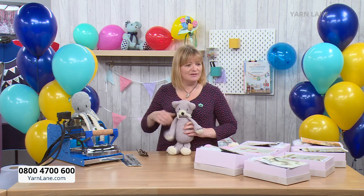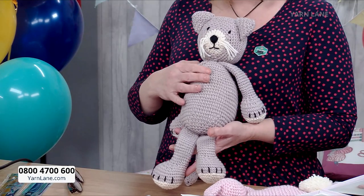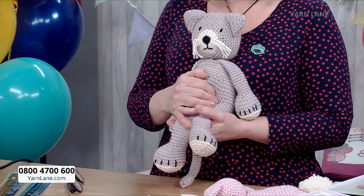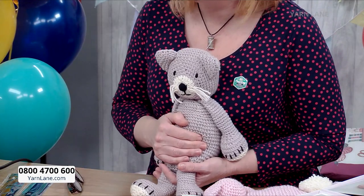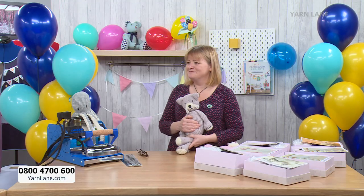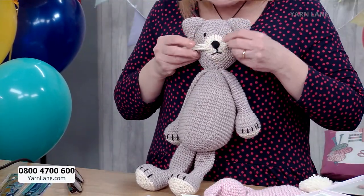Let me start with the cat because I love the cat. This is Chloe the cat - we have her in two colourways. This colourway is mink, and we also have her in grey. Mabel in grey is sitting over on the other table with Carrie, who's going to show us how to make them. Chloe is the cat, Mabel is the bunny. This is Chloe and she's got lovely whiskers - this is mink Chloe.